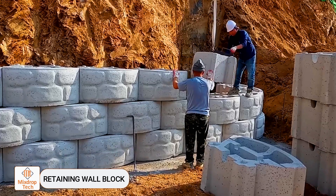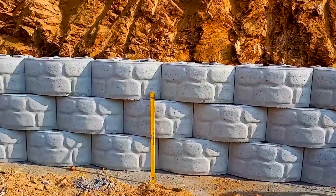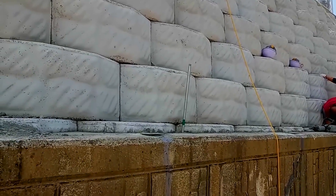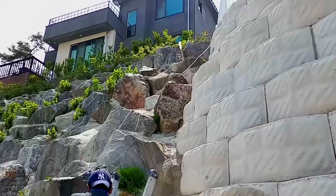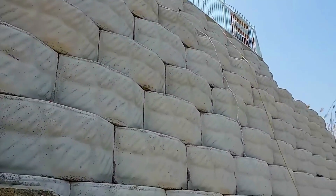Due to poor design and construction methods, cracks have appeared in the retaining wall of an old country house. This situation is dangerous because if the ground shifts, the property could become unstable. To address this issue, a team of workers reinforces the problem area using specialized retaining wall blocks.